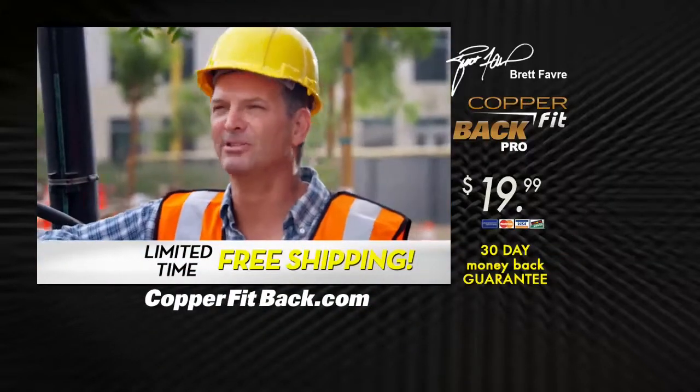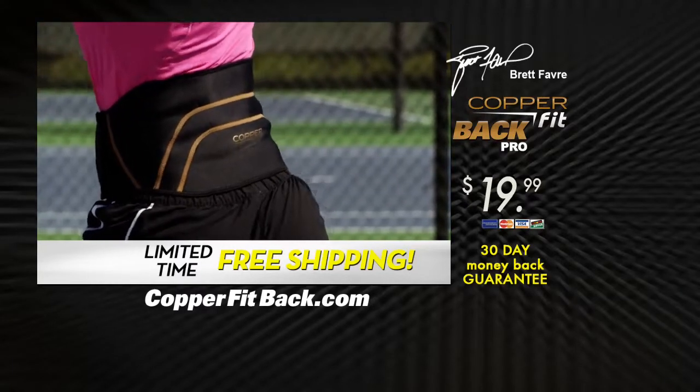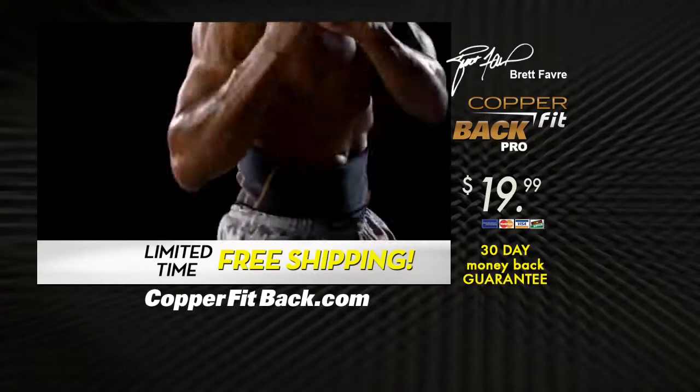There's no reason to torture yourself. Put the product on, give it a try, you're going to feel better. If you want the power to stay active, then you want CopperFit. Experience the relief of compression support. Feel the power of CopperFit back.